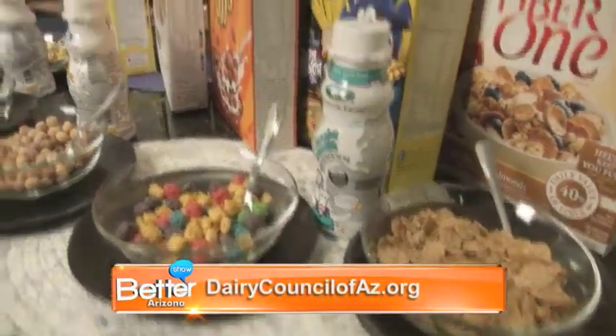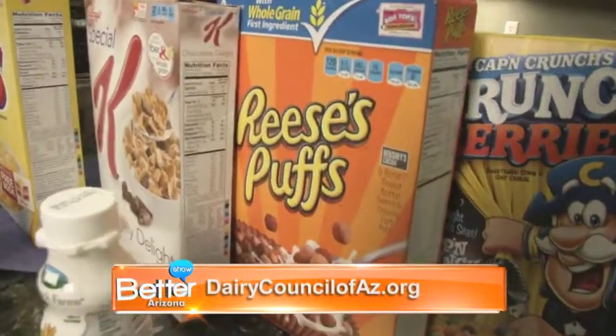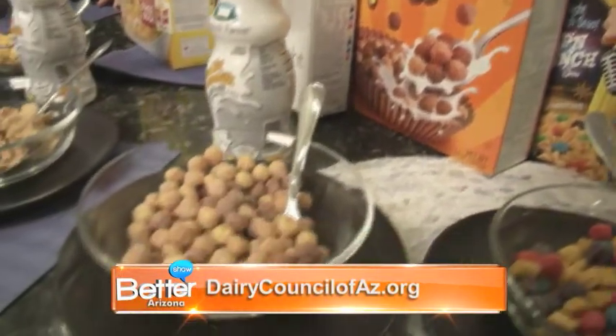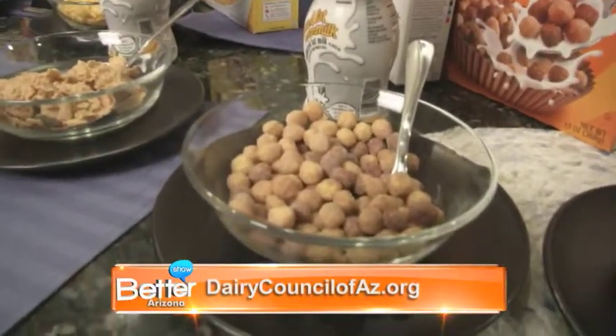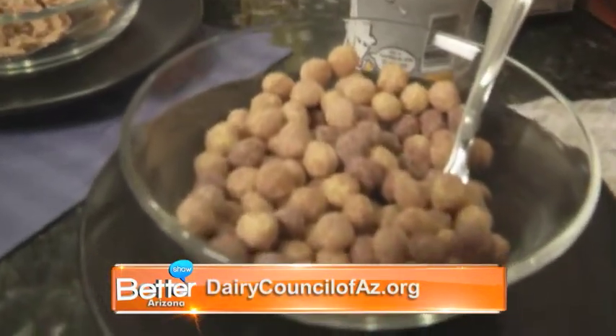When you move down to the next one, almost the same — about 10 grams of sugar in this one. Big surprise: Reese's Puffs. Wouldn't that be great if it was just full of everything we needed for the day? There is some fiber, but they don't really have as much fiber as many of the cereals for the amount of sugar in it.